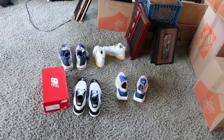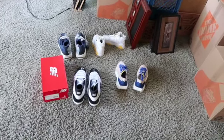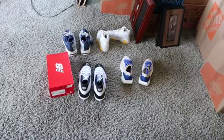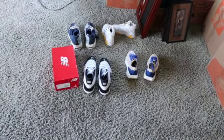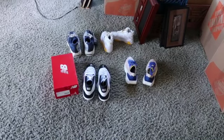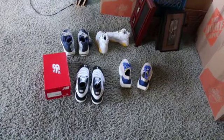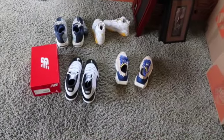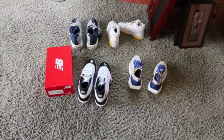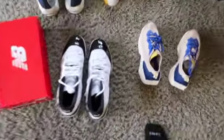The Elite soccer cleats — the Superfly Six Elite — sold those to a friend of my brother's for $100 cash. Good deal for him, good deal for me. Then the New Balance 990s in a maroon colorway — I don't think I recorded those but sold those for $150 on Mercari also.